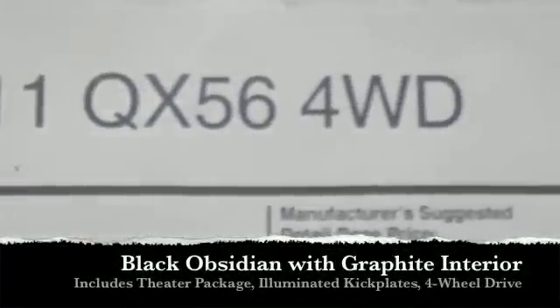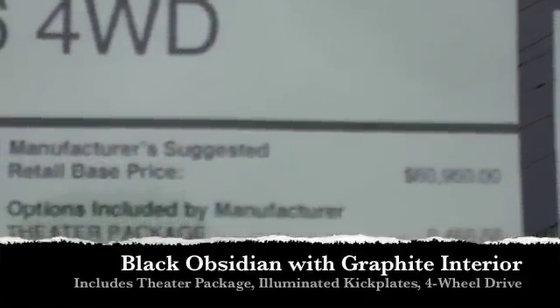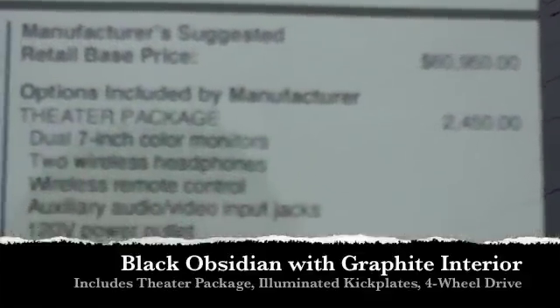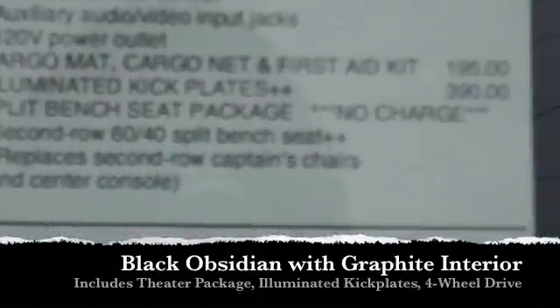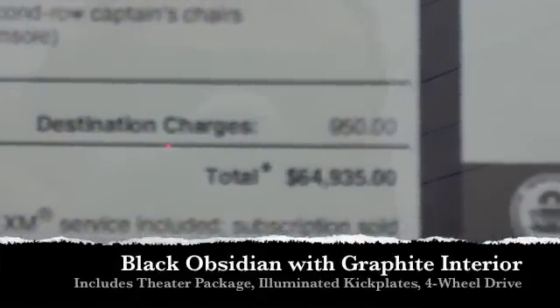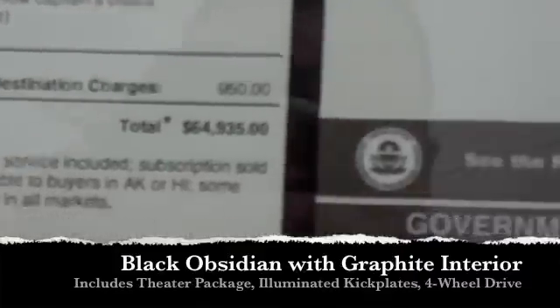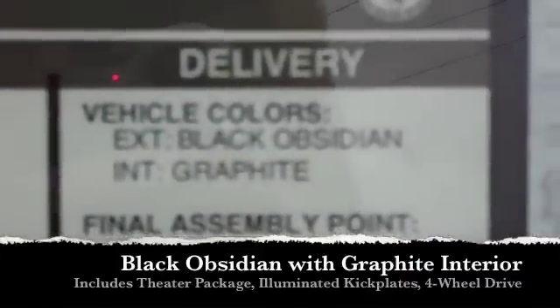It's a beautiful, beautiful car, one of few out there. It's four-wheel drive. What it includes is the theater package, illuminated kick plates, also includes cargo mat, cargo net, first aid kit, and it does have the split bench seat. There's your MSRP right there — $64,935. It is the black obsidian exterior with the graphite interior.